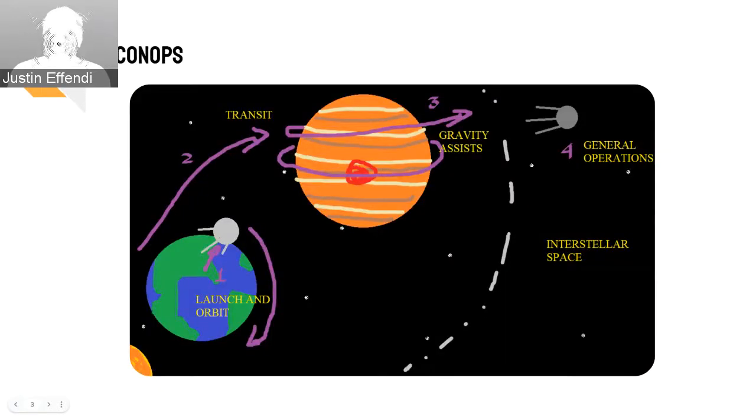Shown here is the CONOPS, or Plan of Operation, for our probe. Beginning with launch, the probe then transits to Jupiter in order to perform its gravity assist maneuver to gain velocity, ending with the probe reaching interstellar space and beginning its data collection mission.